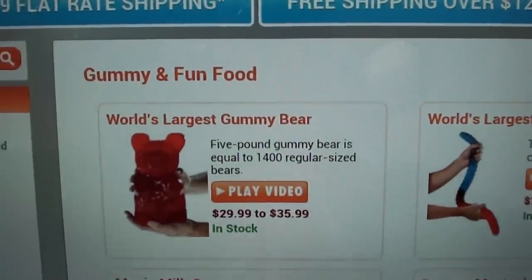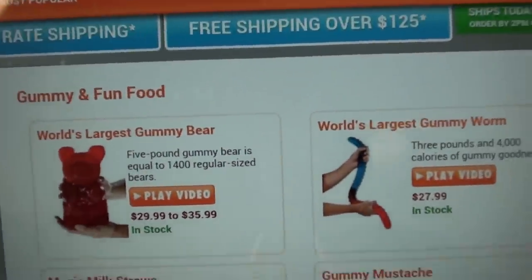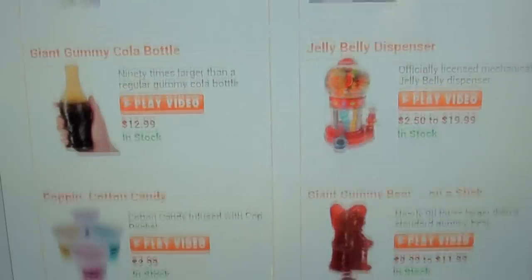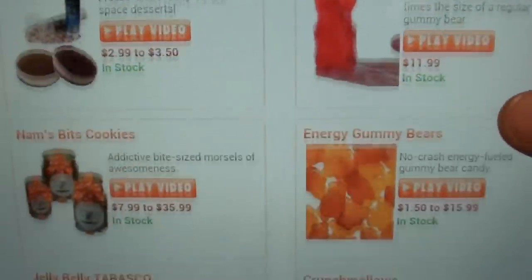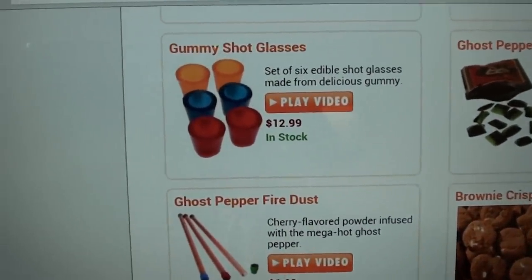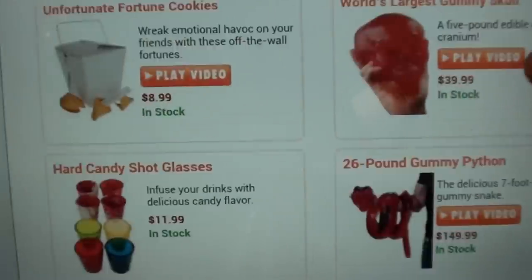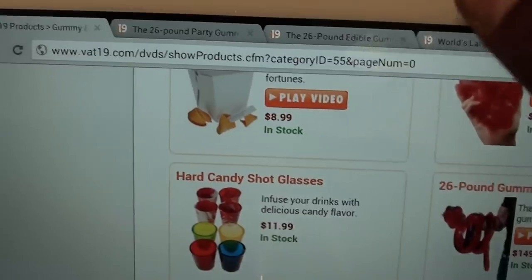They got the world's largest gummy bear — a five-pound gummy bear. When I first saw it I wasn't sure if it was real, but after checking the website and receiving it in the mail, it's definitely real. They also got the gummy mustache, jelly belt, jelly belly dispensers, gummy shot glasses — I'm definitely ordering those — and the gummy skull. They got all kinds of curious stuff.